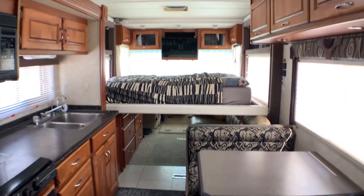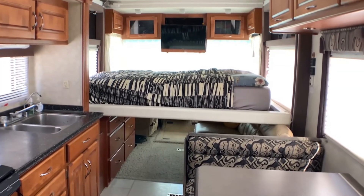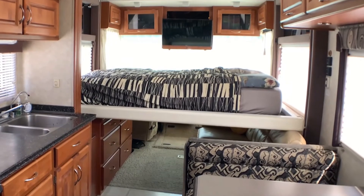Everyone asks me where's your bed — there it is, in the living room, dropped down from the ceiling. It's actually really easy to make your bed when you just lift it up and it goes out of sight.